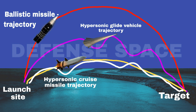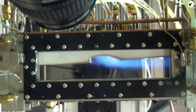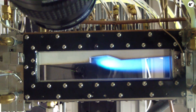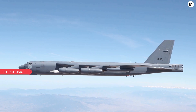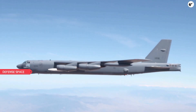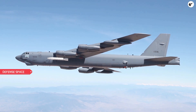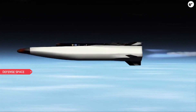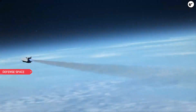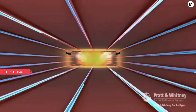Air Force Brigadier General Jason Bartolomei, Armament Directorate Program Executive Officer, said: "The ARRW team successfully designed and tested an air-launched hypersonic missile in five years. I am immensely proud of the tenacity and dedication this team has shown to provide a vital capability to our warfighter." The Air Force has now successfully demonstrated the basic functionality of the complete AGM-183A missile, which has the potential to become the service's first-ever operational air-launched hypersonic weapon.